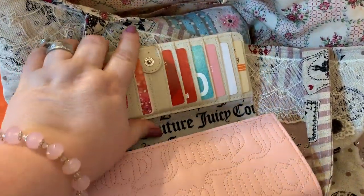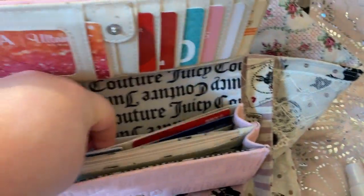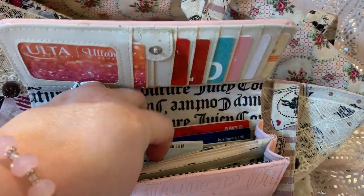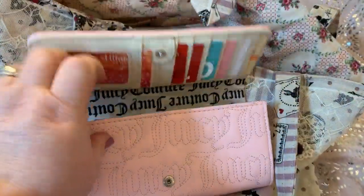We got some cards here. There's a pocket here, signature lining, a slot here, more cards here, a zip pocket here, and money here. Really cute wallet.